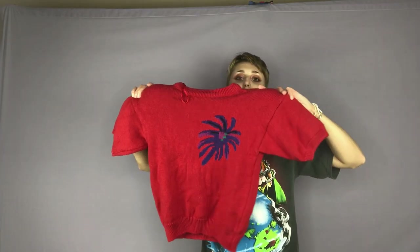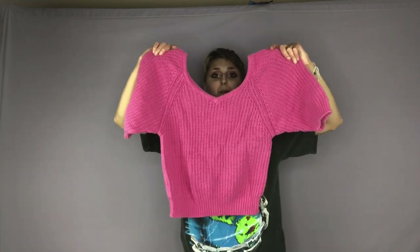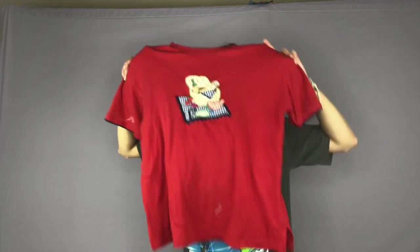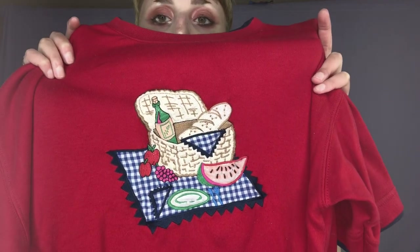This sweater is super cute — it kind of has this weird abstract flower on it and the brand is Rainbow Ridge. Here is a really cool pink sweater top. Here is a super cool red t-shirt with a little picnic graphic on the front.